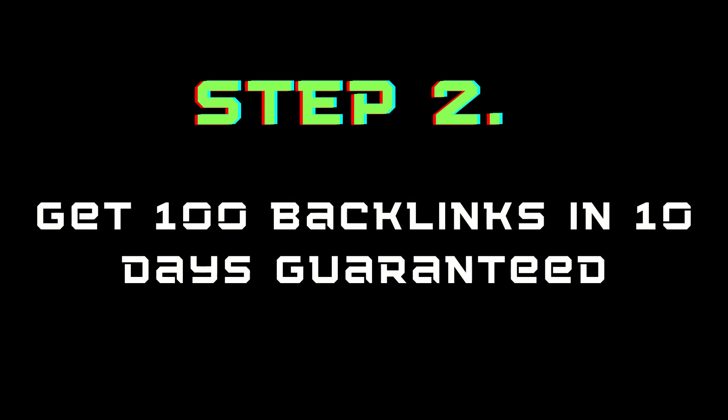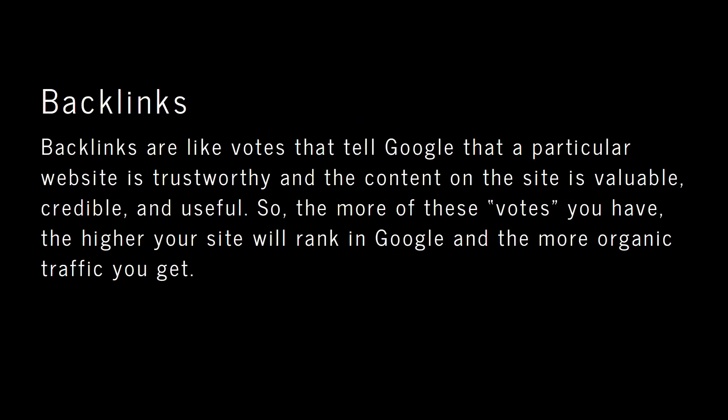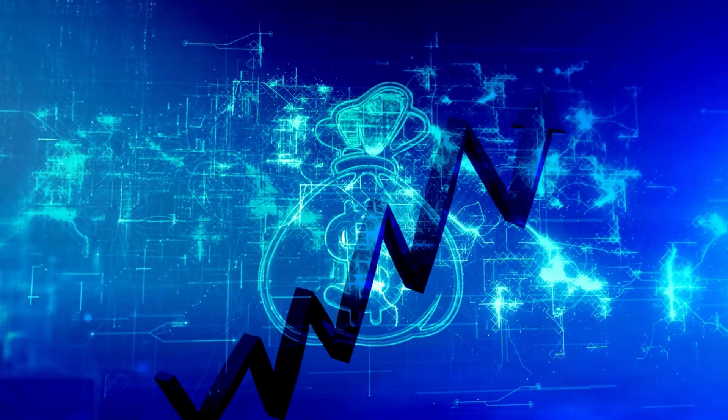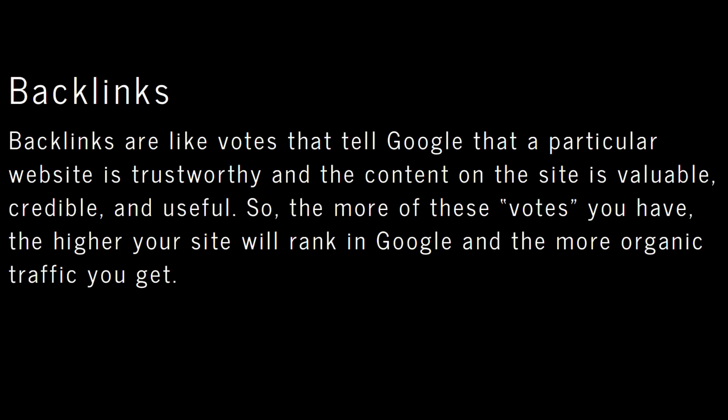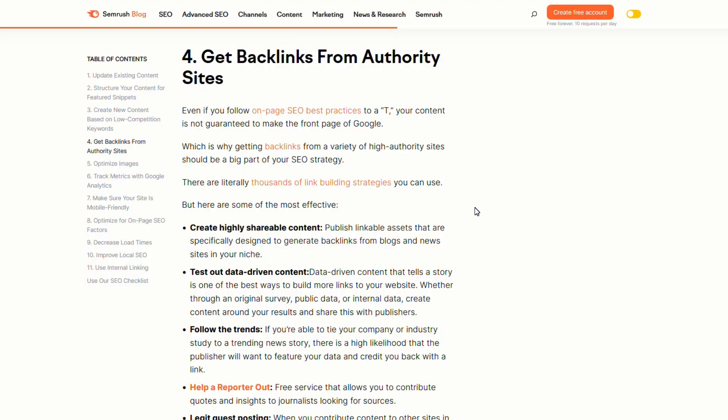That completes step one of the Shopify SEO checklist. Now let's get backlinks — this is step two in the process. We're going to get 100 backlinks in less than 10 days guaranteed. So first, what are backlinks and why do we care? Backlinks are like votes that tell Google that a particular website is trustworthy and the content on the site is valuable, credible, and useful. The more of these votes you have, the higher your site is going to rank with Google and the more organic traffic you are going to get.